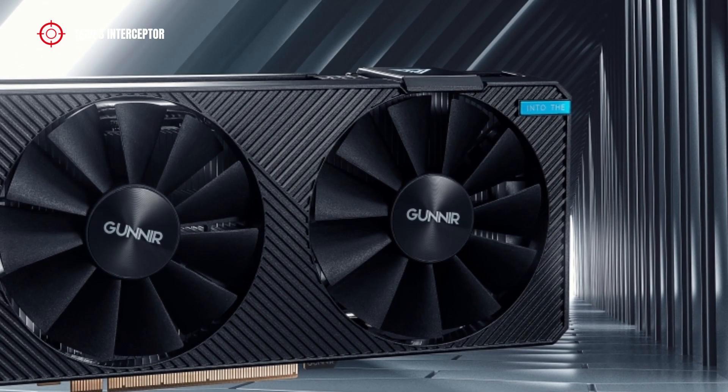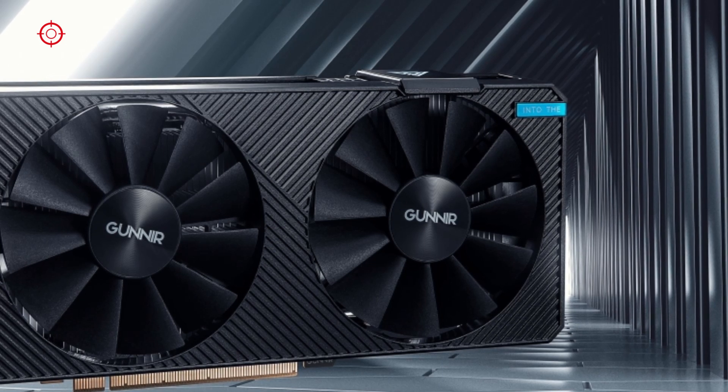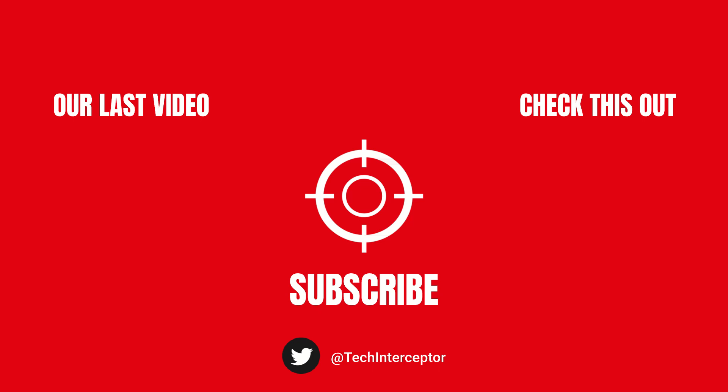Well, that's all for today. With new updates as always, let me know what you think in the comments below. If you find this video helpful, leave a like, share it with your friends, and don't forget to subscribe. Huge thanks for watching, see you again next time!